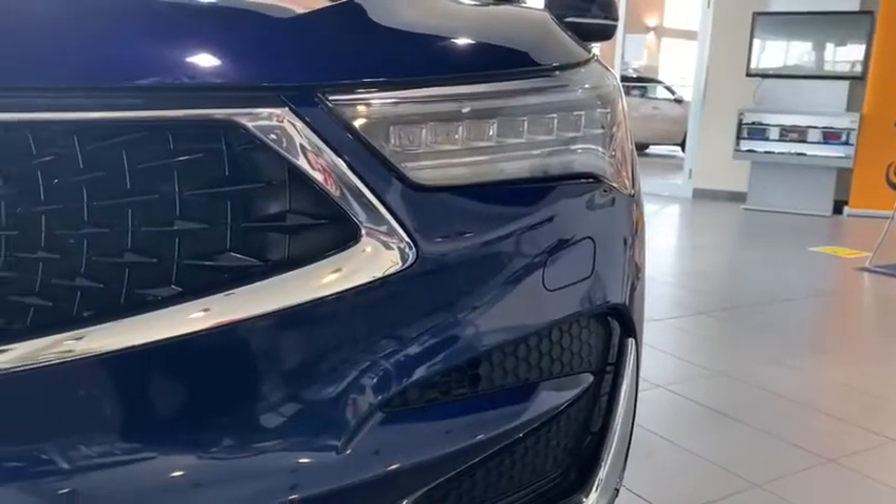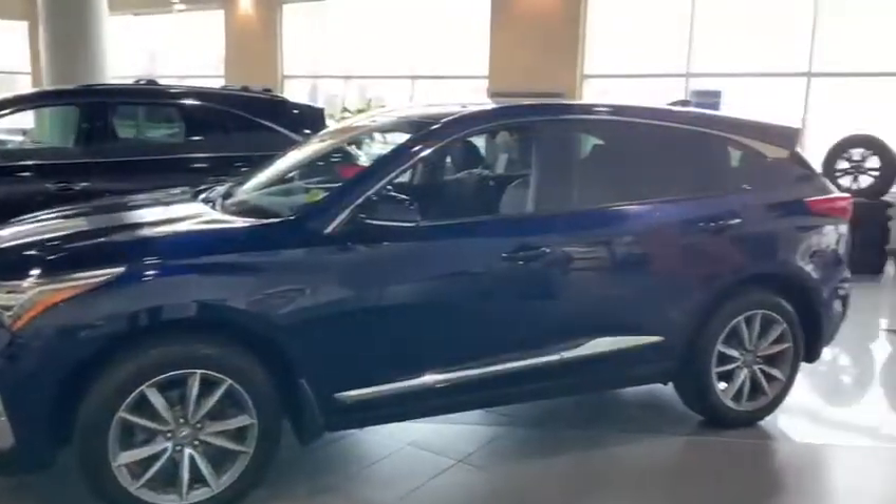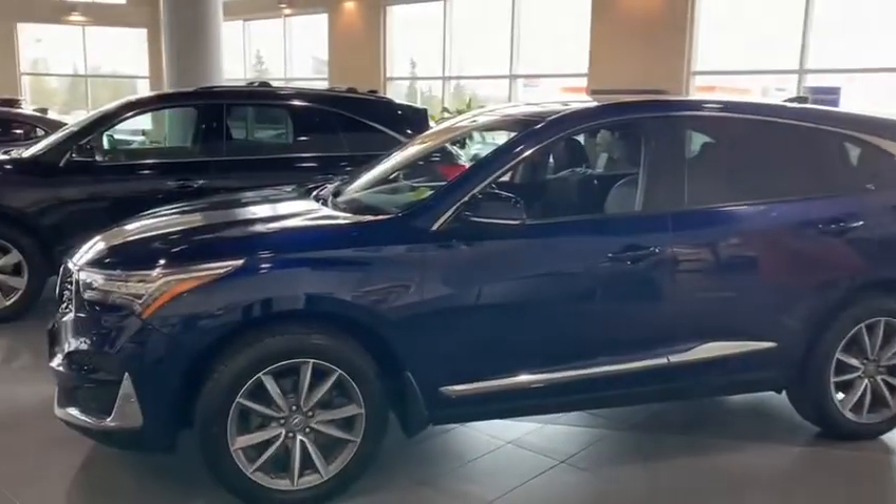In the front of the vehicle we have our jewel LED headlights, very aggressive and sporty diamond pentagon grille. We have 19-inch alloy rims that are scratch resistant and rust resistant.